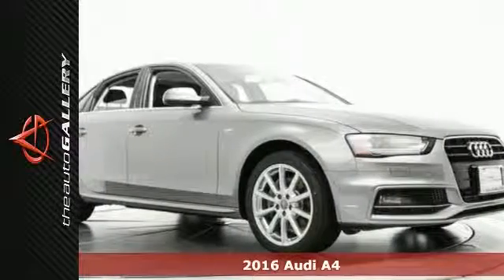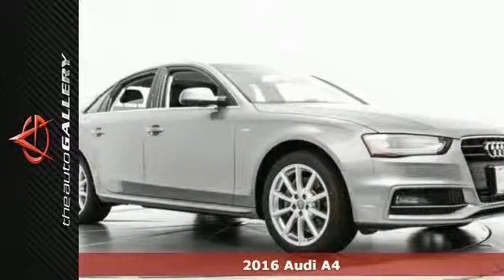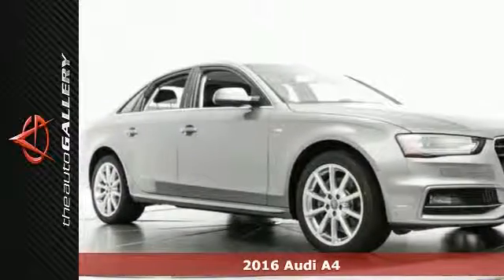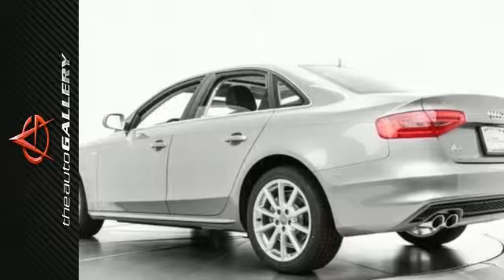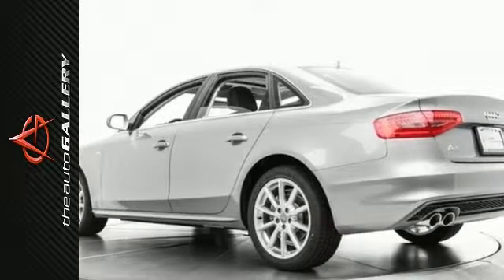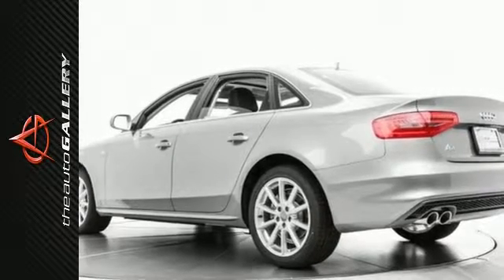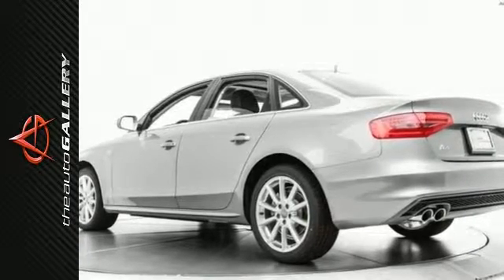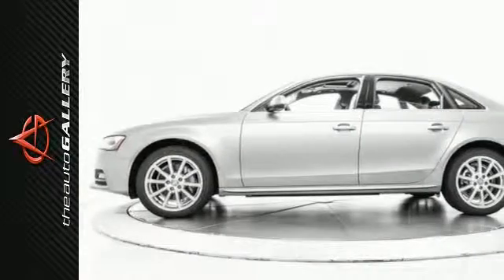This 2016 Audi A4 Premium has a beautiful gray exterior and a sought-after black leather interior. Factory equipped with an impressive 2.0-liter four-cylinder engine and CVT with multi-tronic transmission, the 2016 Audi A4 Premium produces an impressive 24 miles per gallon in the city and 31 on the highway.